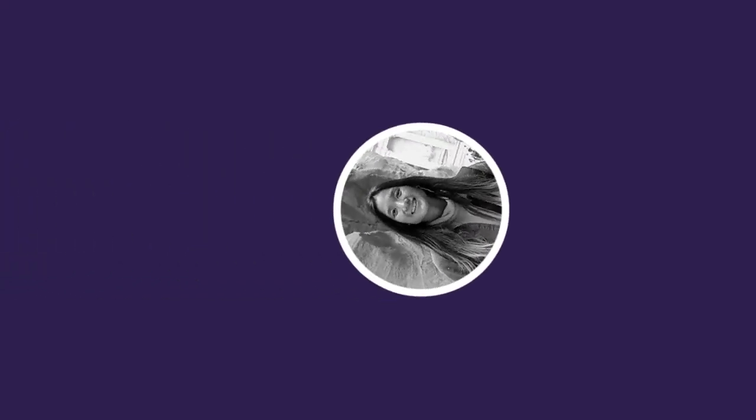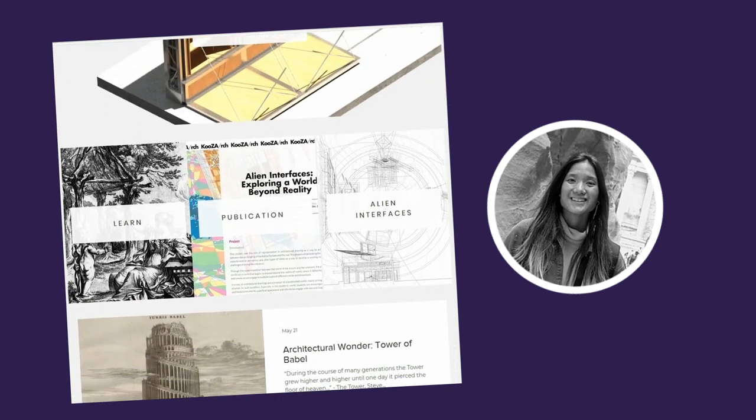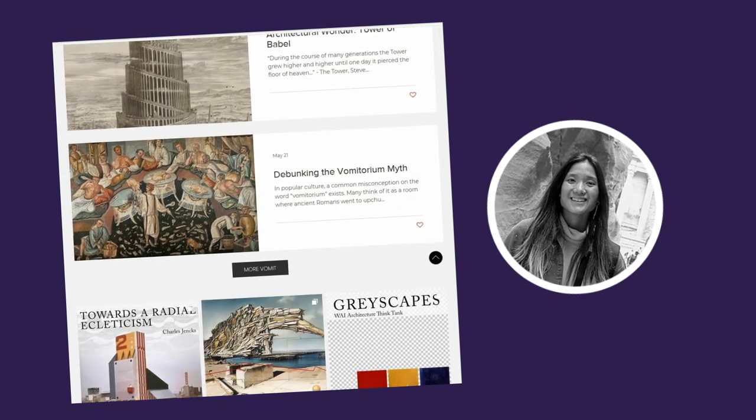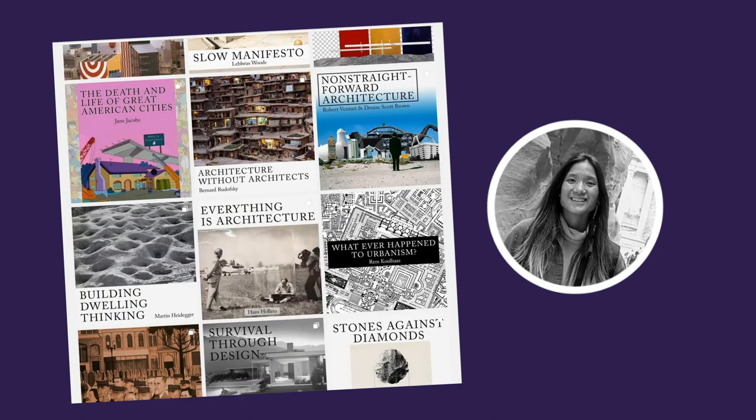This reading was suggested by our friend Nise, founder of The Vomitorium, a visual and engaging blog where she handles historical architecture topics. You can find the link to her blog down in the description. We highly recommend her blog posts.